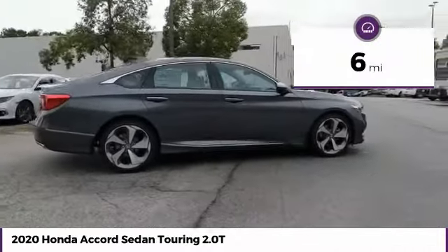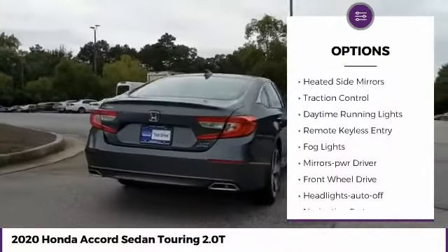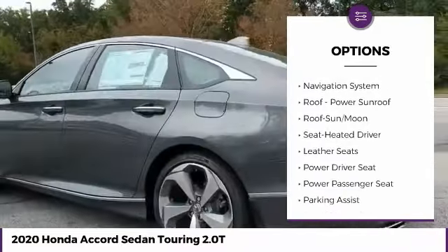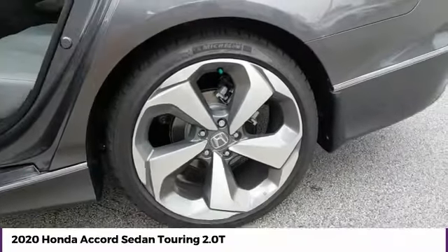This vehicle has less than 100 miles. Here are some of this vehicle's great options: aluminum wheels, heated side mirrors, traction control, daytime running lights, remote keyless entry, fog lights, mirror memory, FWD, headlights auto off, navigation system.